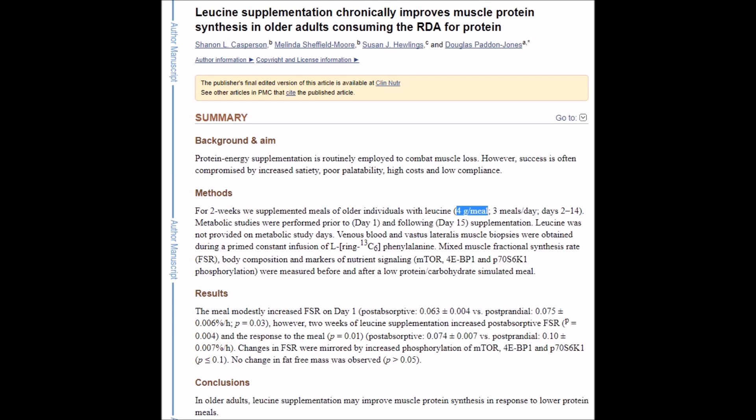Now you may be wondering how much leucine you actually need to take. I couldn't precisely ascertain how much free-form leucine the rats were fed in that study. But another paper from 2012 found that in older human adults, adding 4 grams of leucine to a low-protein meal appears to be sufficient. And while that study was not performed on wheat gluten specifically, it does support the findings from the wheat gluten study and was performed on humans, most importantly.